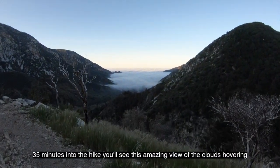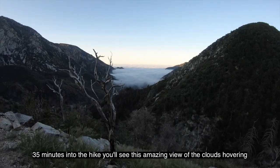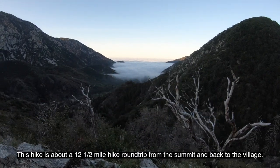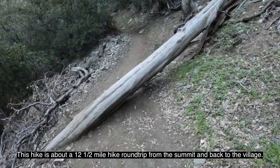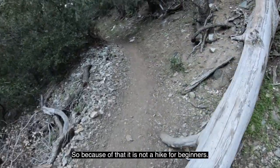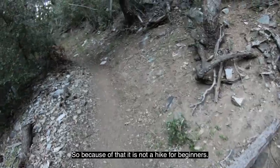35 minutes into this hike, you will see this amazing view of the clouds hovering down below. This hike is about a 12.5 mile hike round trip from the summit and back to the village, so it is not a hike for beginners.